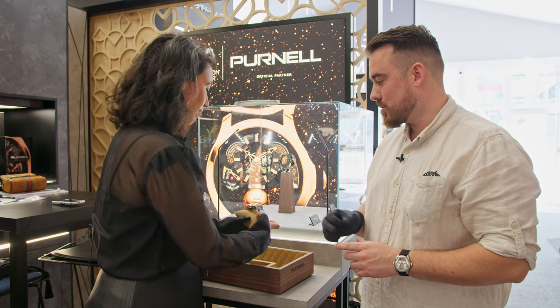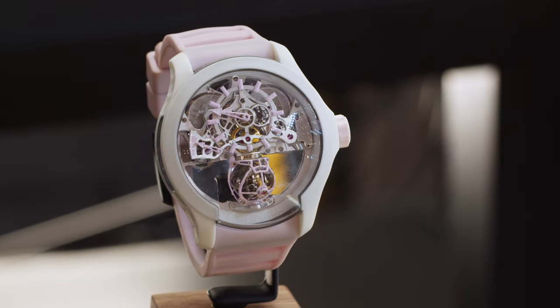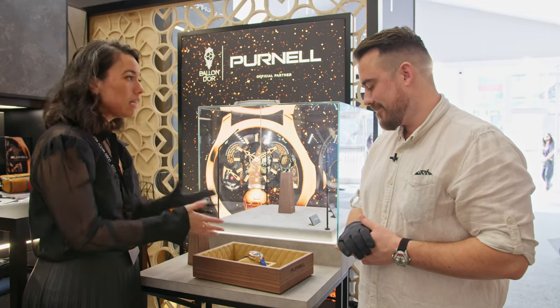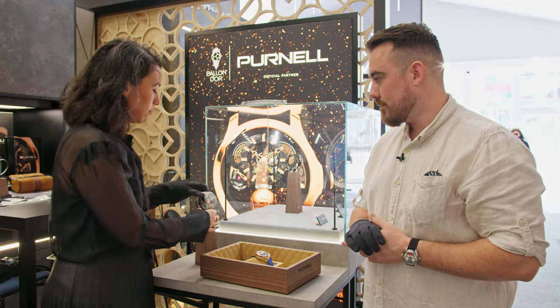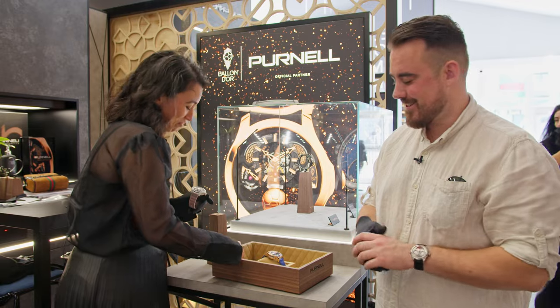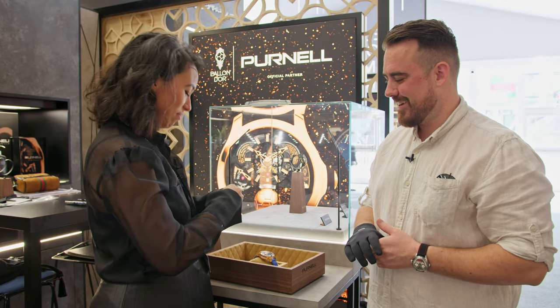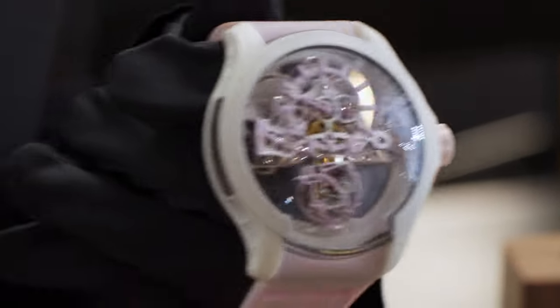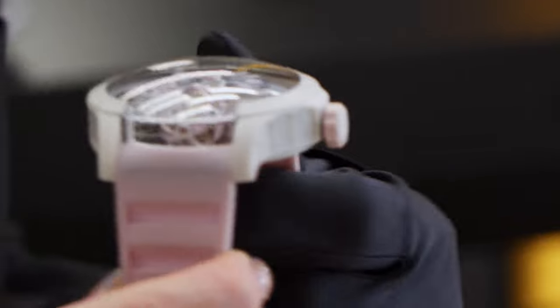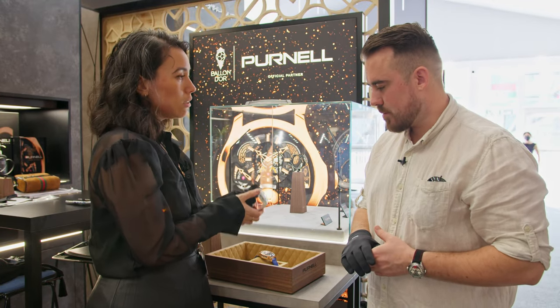The Escape Primo, which we unveiled at Watches and Wonders, features one triple axis tourbillon with a 50-hour power reserve instead of 32 hours — same triple axis tourbillon, just a single one. It's also a thinner case; it's still 48 millimeters but just a bit thinner and a bit lighter.